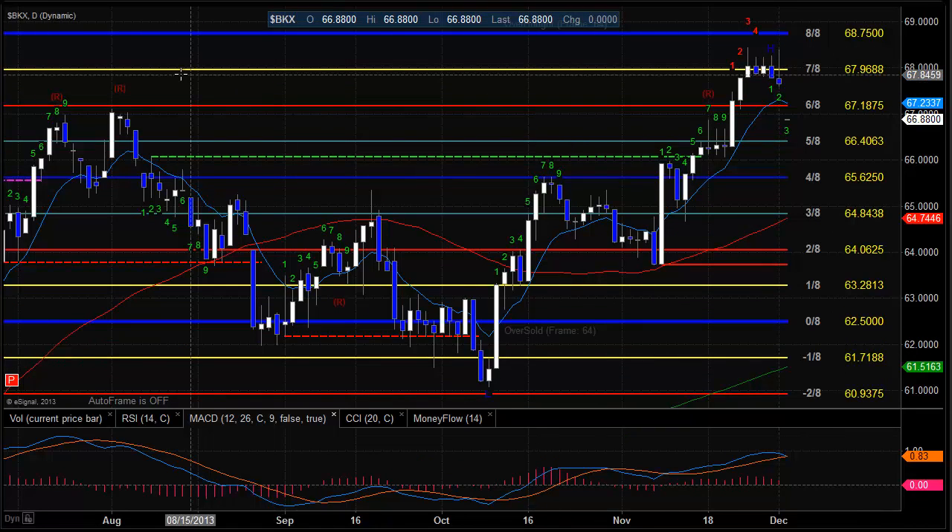Moving on to the BKX — had a pretty nasty down day there. We did settle down considerably below the 10 EMA, so we're definitely going to wind up being short-term negative with just a little bit of follow-through. Also on this one, make sure you see the MACD here. The MACD did get fairly elevated, and we're right on the cusp of a negative cross in the MACD as well, which could start to influence price and build some momentum to the downside.